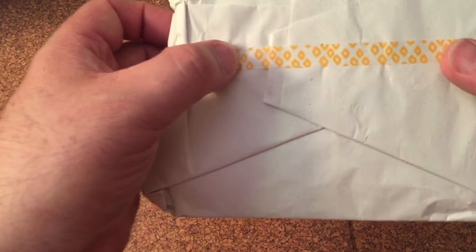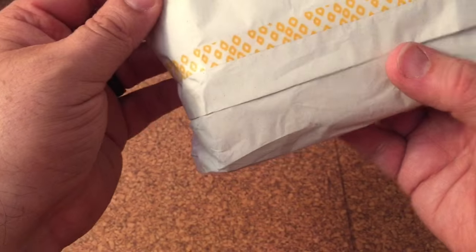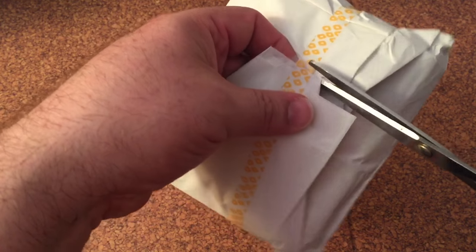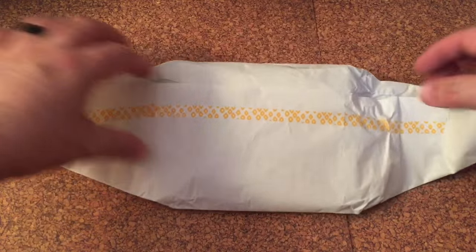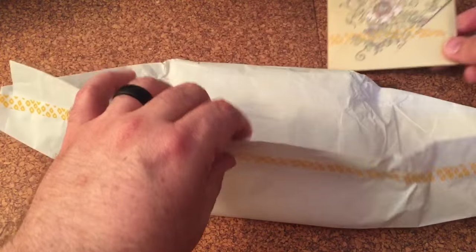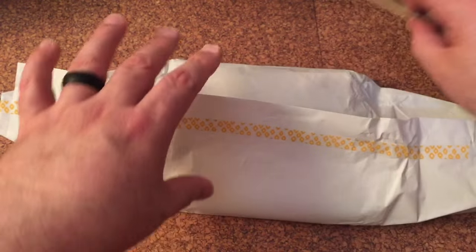So it's got this cute little tape you can see around it. Very cute. I'm going to snip it. I'm partial to the little sizes. Oh, there's a cute little envelope and it feels like it has some goodies in there.